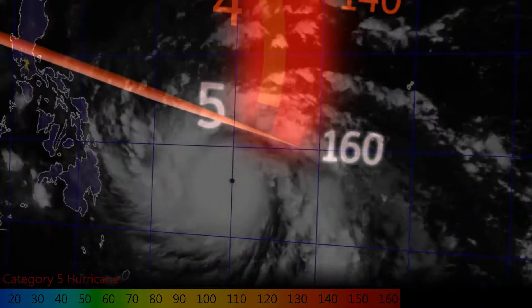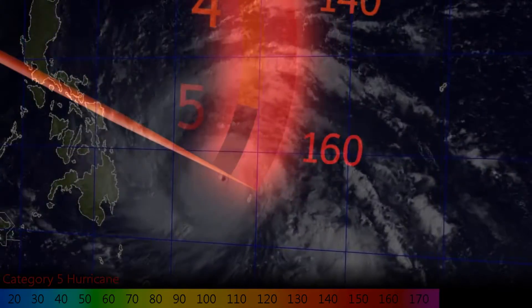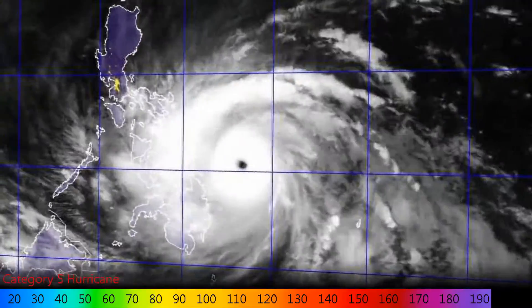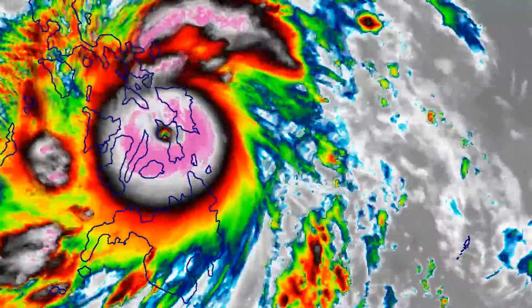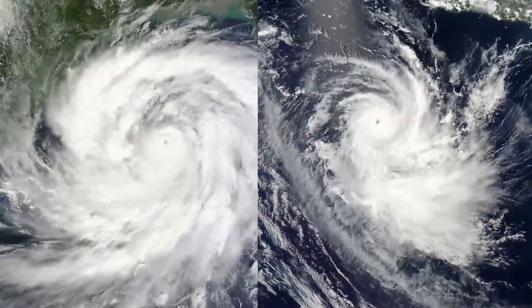Category 5 is the highest intensity category on the Saffir-Simpson Hurricane Scale for storms that exceed 157mph one-minute sustained winds. Only a handful of storms reach this intensity, and they are likely to cause catastrophic damage in the wider landfall area, with some places completely destroyed and unrecognisable. Most homes would be destroyed and power outages may continue for months. Recent Category 5 storms include Typhoon Haiyan and Cyclones Phailin and Gillian.